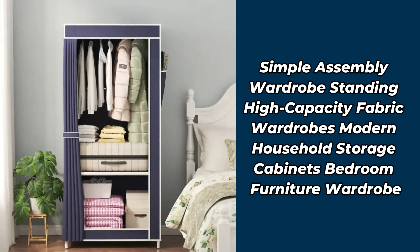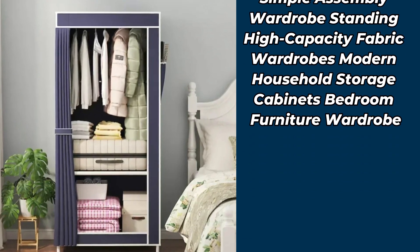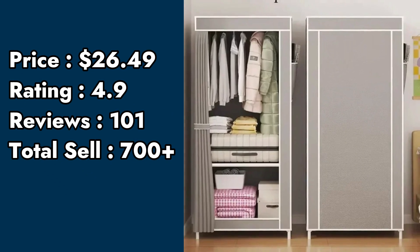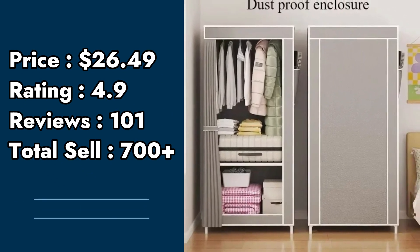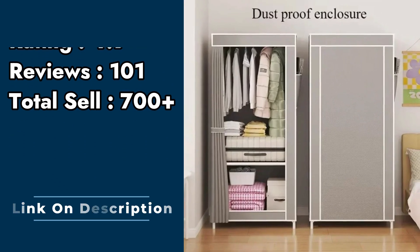Product number 4: simple assembly wardrobe, standing high-capacity fabric wardrobes, modern household storage cabinets, bedroom furniture wardrobe. Price: $26.49. Rating: 4.9. Customer reviews: 101. Total sell: 700 plus.